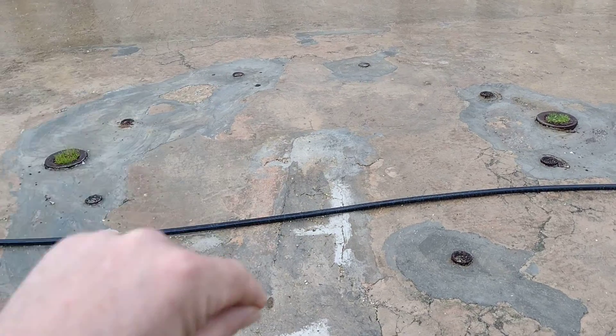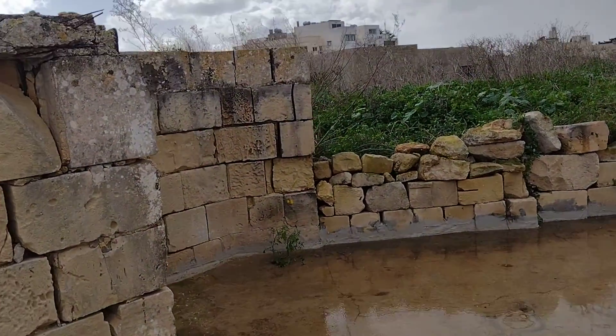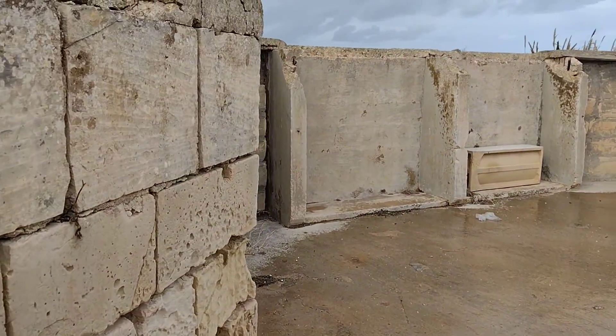That's where the guns are actually screwed down. Coming around, you've still got plenty of the ammunition storage.